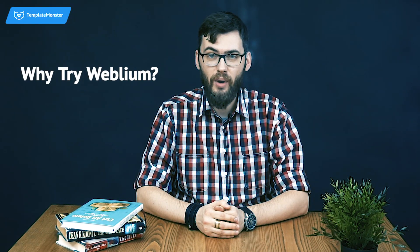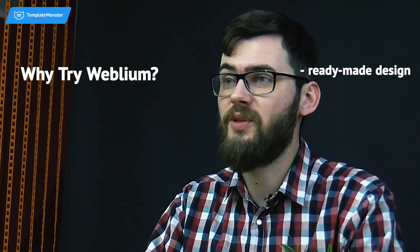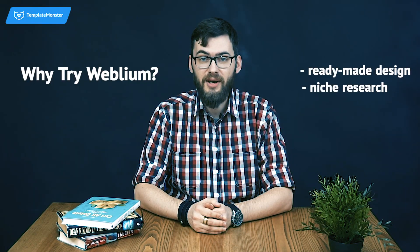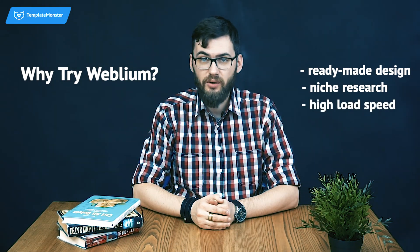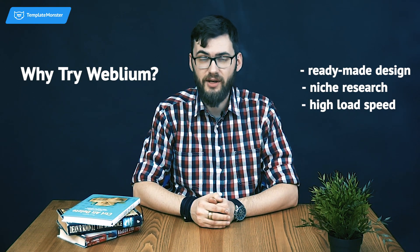There are multiple reasons why Webliam website builder is definitely worth trying. If you choose Webliam, you will get a website customized by the team of professional web designers at the Webliam studio. Each website is created on the basis of the niche research of the customer's business. One more special feature of all Webliam websites is the impressively high load speed on both mobile and desktop devices.